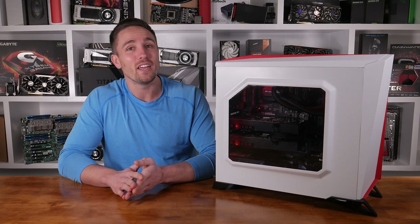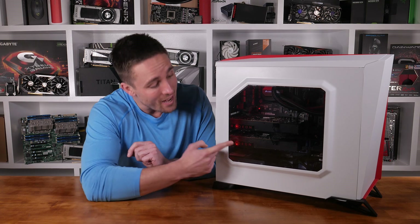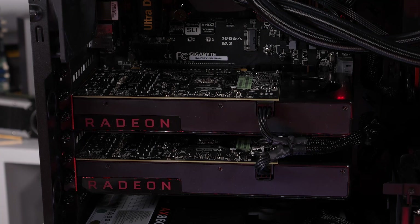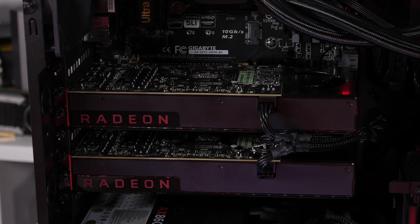Now for the big news — thankfully I've been able to get my hands on a second RX 480, so once I finish up with the main benchmark video I'll even have some crossfire results for you all shortly after.